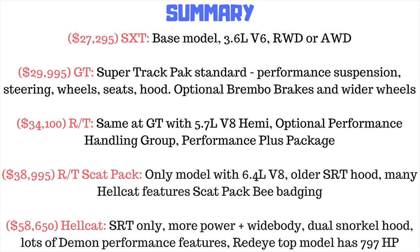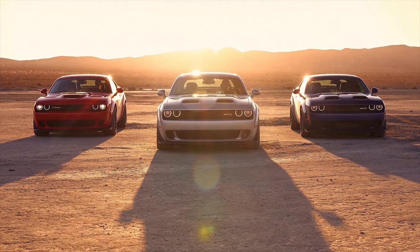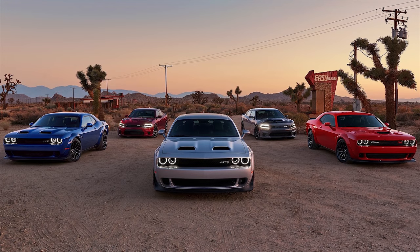To summarize: the SXT uses the 3.6-liter V6 at $27,295 RWD or $30,295 AWD. The GT is the performance V6 at $29,995 RWD or $32,995 AWD, with a Super Track Pack standard and optional Brembo brakes. The RT is similar but with the 5.7-liter V8 at $34,100, with Super Track Pack standard and optional limited-slip differential and wider tires. The RT Scat Pack has the 6.4-liter V8 with Hellcat-level features and the 2015–2018 Hellcat look with Scat Pack Bee badging. Finally, the Hellcat is the only SRT model, offered in four variations all with the new dual snorkel hood — the regular Hellcat adds power and Demon features, while the Red Eye adds massive power and even more Demon features. Thanks for watching — like and subscribe for all your Mopar needs.